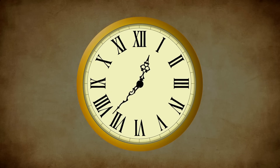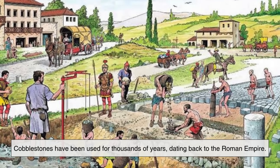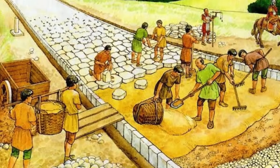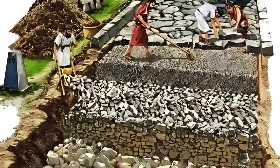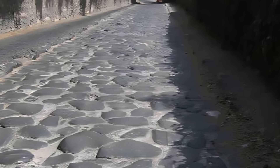Let's start by going back in time. Cobblestones have been used for thousands of years, dating back to the Roman Empire. The Romans were masters of engineering, and their roads were built to last. They laid stones in a specific pattern over a foundation of gravel and sand, creating roads that were incredibly durable. Some of these ancient roads are still visible today.